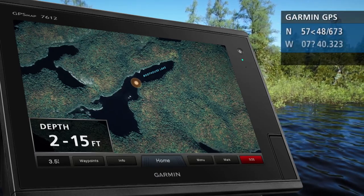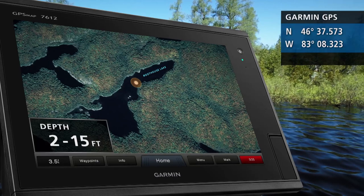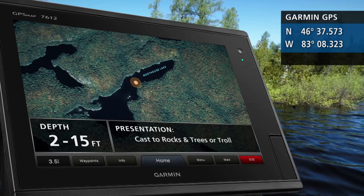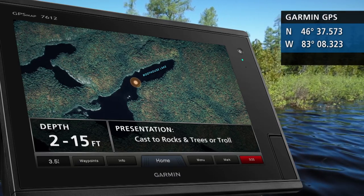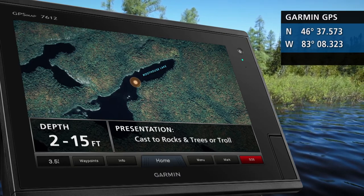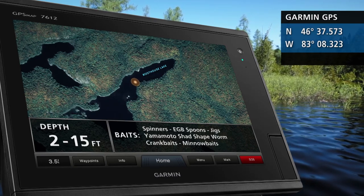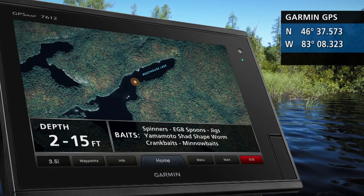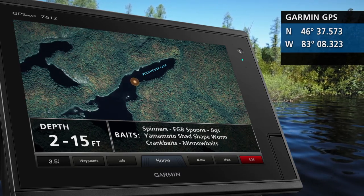This hot spot is on Roothouse Lake — the waypoint on your screen will get you right there. The best way of fishing a structure like this is slow trolling, drifting, anchoring, or easing your way using a trolling motor and wind combination to fan cast the shoreline. For trolling, try spoons, spinners, or hard body baits like crankbaits and minnow baits. When casting, try spinners, EGB spoons, jigs, and don't forget drop shotting a small bait like a Yamamoto shad shaped worm.